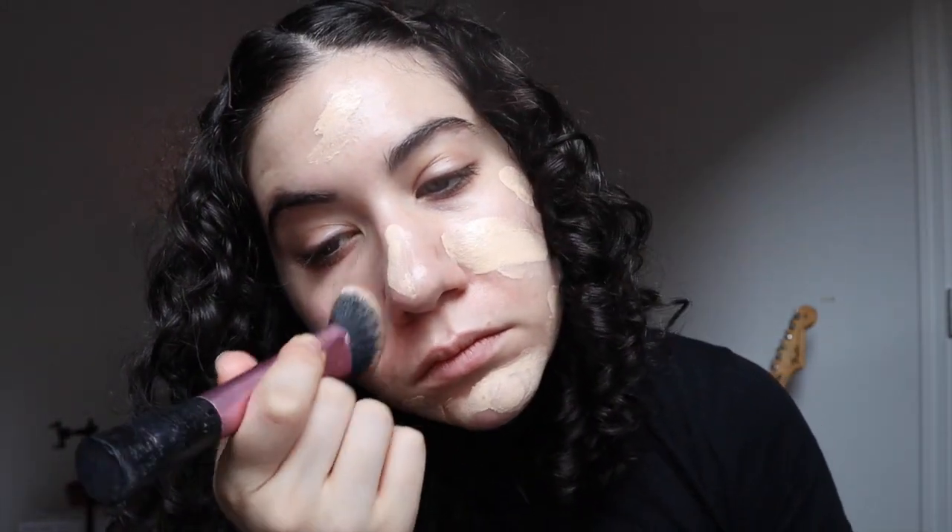So I used the Ilia True Skin Serum Foundation on top of Glossier Future Dew, because that's what I normally do on a daily basis, and it is my favorite base combination ever.